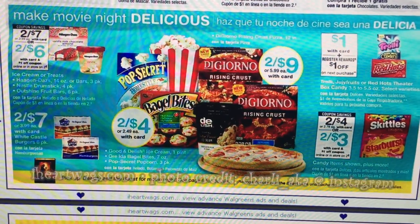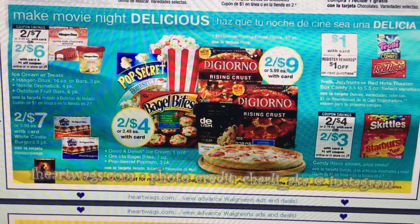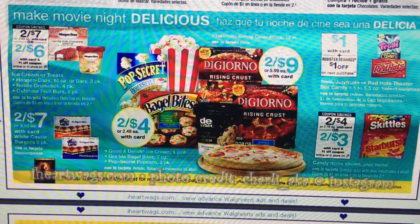There is our free candy — the Trolley Candy, the Red Hots, the Theater Box Candy. Select ones are $1 each and you're going to get $1 extra buck back, so that will be a complete freebie.